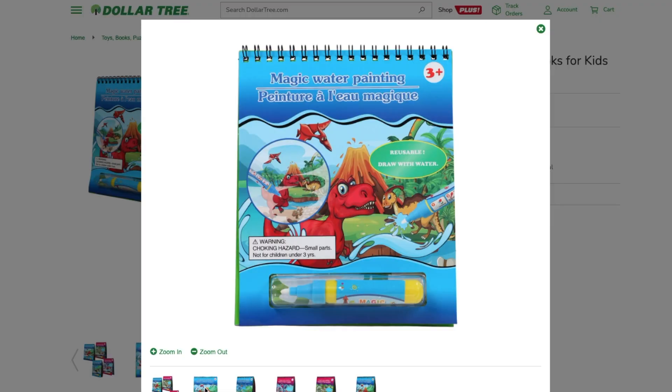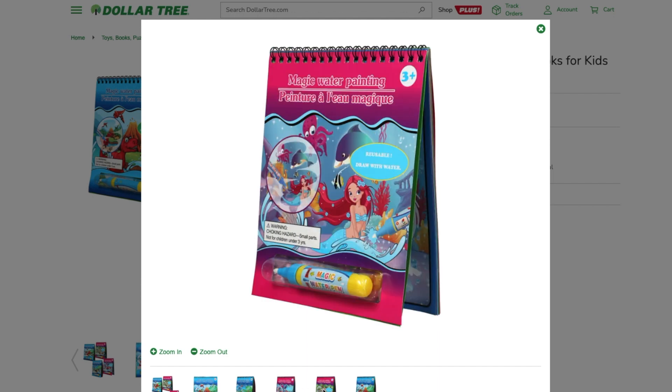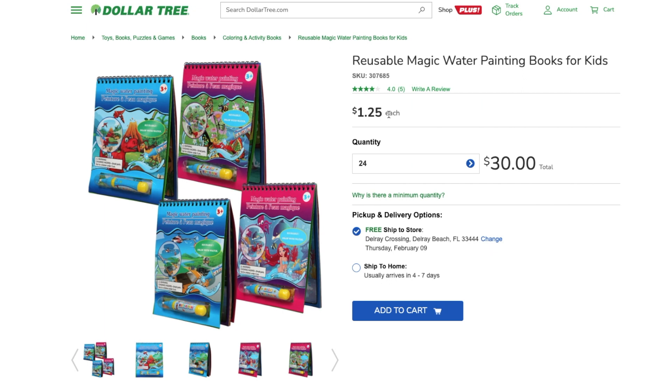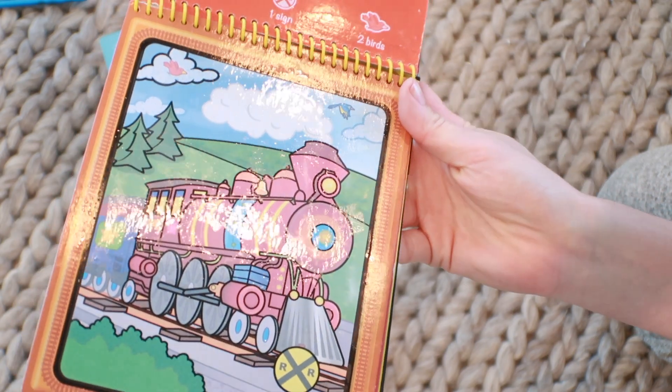When you brush the water pen on the page, it reveals the predetermined coloring page — similar to the Imagine Ink pad. I want to bring your attention to a dupe you can find at Dollar Tree or on dollartree.com: unlike Melissa and Doug which only have four pages per book, the Dollar Tree ones have 16 pages. It's not as durable, but for a dollar twenty-five with 16 pages, they're definitely worth buying. On dollartree.com you typically order in bulk, which makes a great stocking stuffer, party favor, or something to dole out throughout the year.